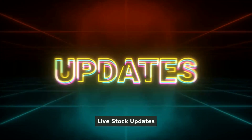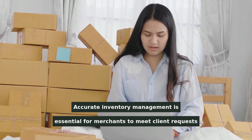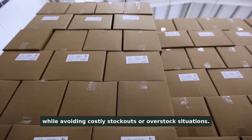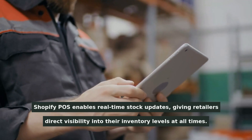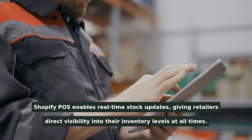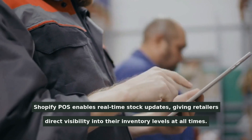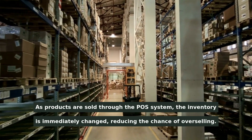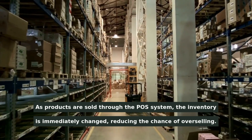Accurate inventory management is essential for merchants to meet client requests while avoiding costly stockouts or overstock situations. Shopify POS enables real-time stock updates, giving retailers direct visibility into their inventory levels at all times. As products are sold through the POS system, the inventory is immediately changed, reducing the chance of overselling.